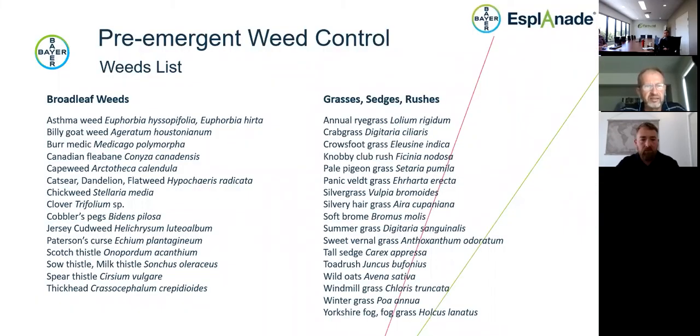As Matt indicated, Esplanade is registered for a range of weeds and we're still expanding this list, which requires extensive trial work. On the left there's a range of broadleaf weeds; on the right, grasses, sedges, and a rush. For sedges, it will control annual sedges that grow from seed but will not control those that reproduce from nuts or corms — things like nut grass or onion weed. So it targets plants that germinate and establish from seed in the soil.